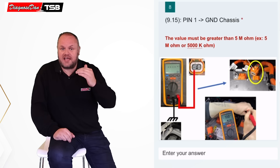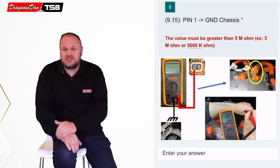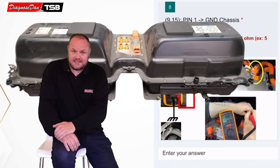He walked through the test plan. The test plan asked the technician to do certain measurements, so he did and entered those values into the system. At the end of the test plan, the system came up with a conclusion: the high-voltage battery had to be replaced.